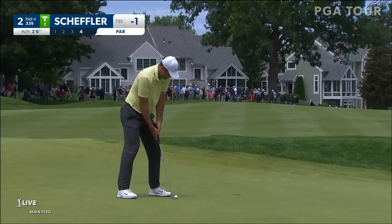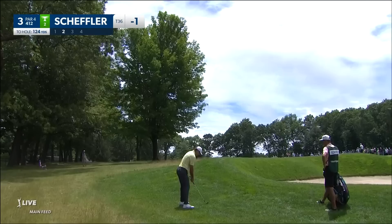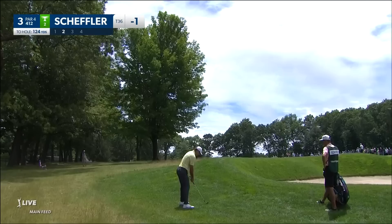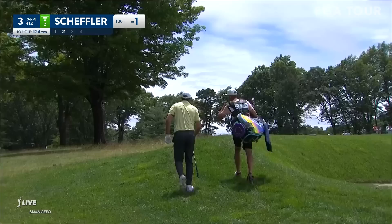Scheffler almost holes it from that bunker. I mean, this is like he's trying to hoist this over these trees. That's two pulls in a row though. Tough to really turn it that much left to right out of that type of lie — he does though. What a shot. Oh, that's just incredible right there. Look where he's coming up from.